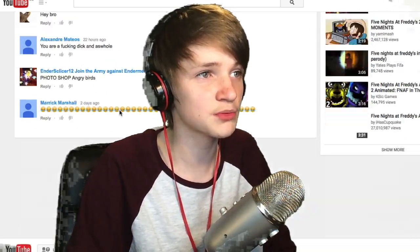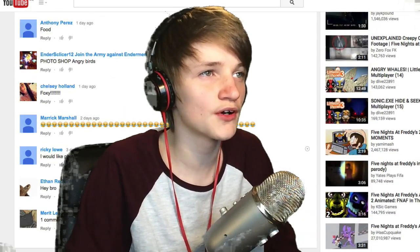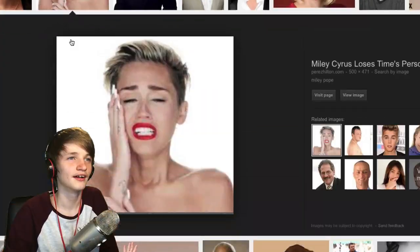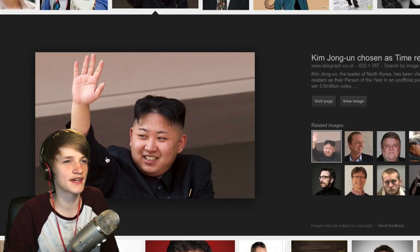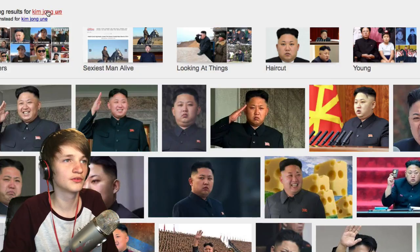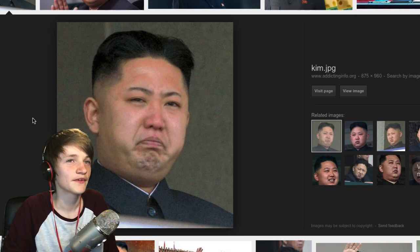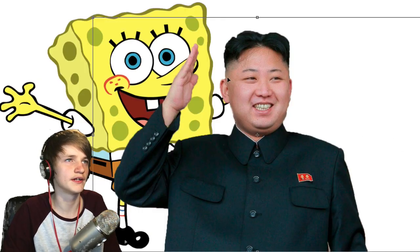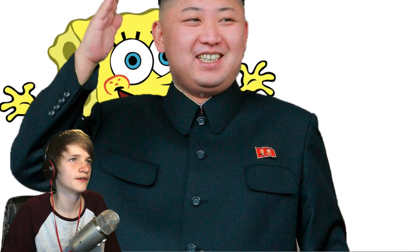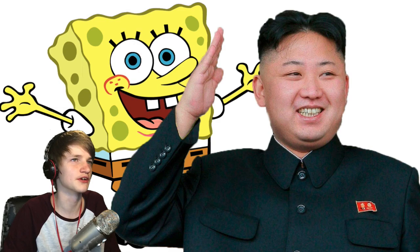First one off — the first one that was ever posted was Spongebob. And we can't stop. Kim Jong-un's got a pretty stingy head. Oh my god, that's so good. He's got a really square head. He's pretty much Spongebob, look at this guy. If these two aren't somehow related, I don't even know what's going on.